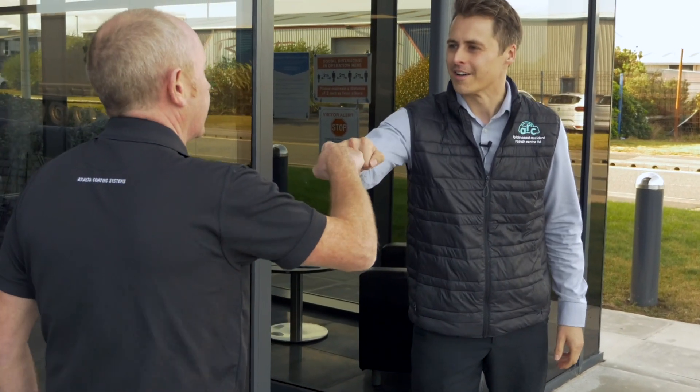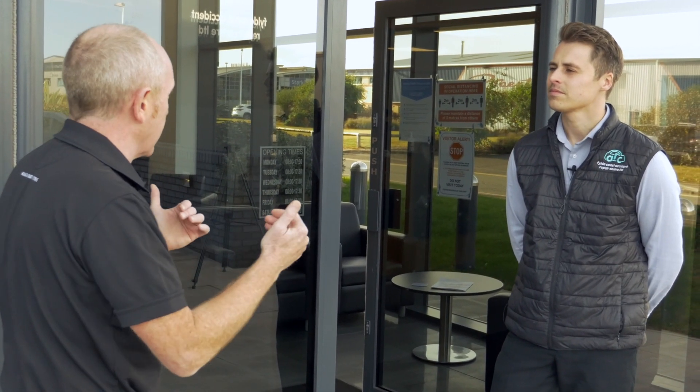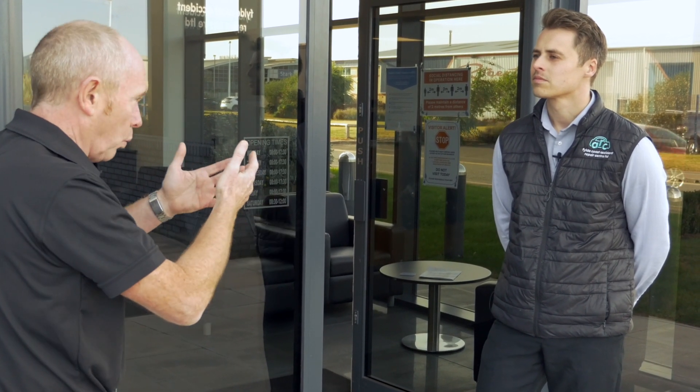Tony meets Dane and thanks him for the invitation, expressing his eagerness to learn from Dane's experience on handling EV repairs day-to-day. Tony asks where the process begins, and Dane explains that it all begins when they recover the vehicle from the customer's home or vehicle location.